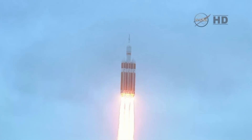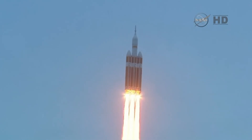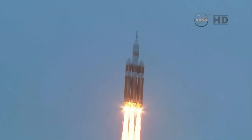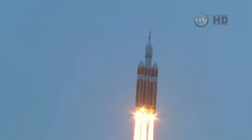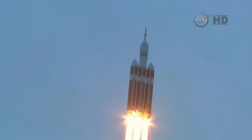Good engine control in the first stage. Passing 25 seconds. Velocity 1,341 feet per second. Passing 31 seconds, still looking good. Good engine control. Good chamber pressure in all three boosters in the full power mode. 40 seconds in.